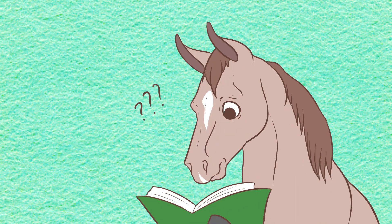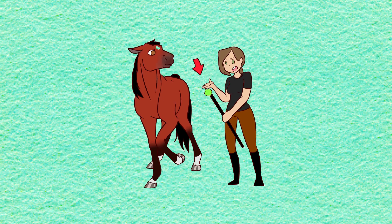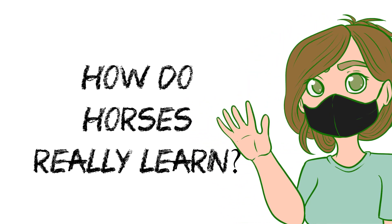Have you ever stopped to think about how a horse learns? Have you spent hours and hours getting frustrated while trying to get your horse to learn a new trick and he just ignores you? Well then, let's stop for a bit to understand how a horse's mind works. I'm Maggio, and let me ask you this: how do horses really learn?